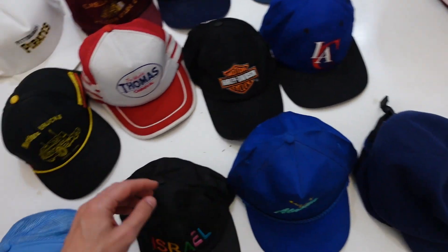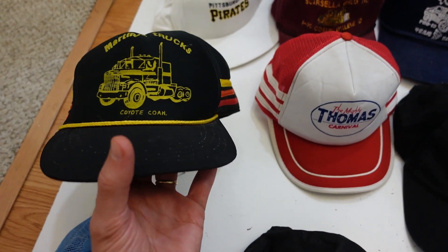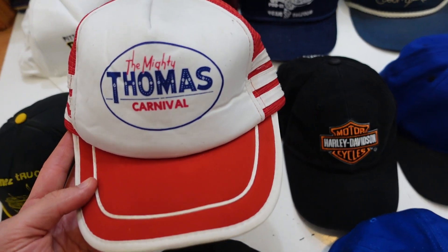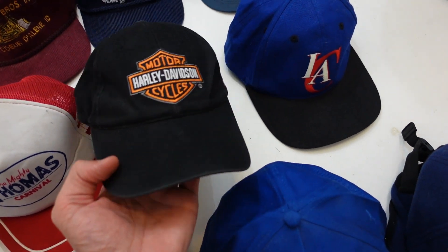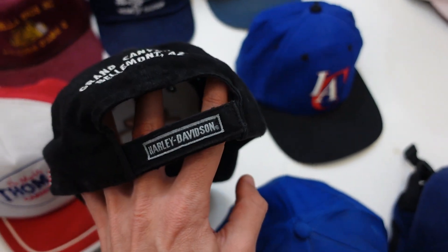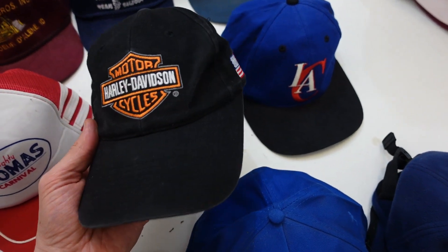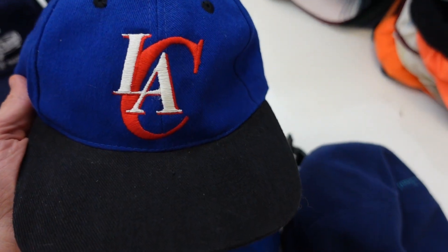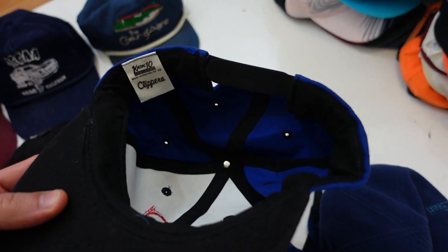We got Martinez Trucks — a snapback, doesn't have the mesh backing so not an official trucker style, but it does have a semi truck on the front. The Mighty Thomas Carnival — red and white trucker-style snapback. And here we got a nice Harley Davidson Cycles motorcycle hat, strap back with the Harley Davidson on the back of the strap — Grand Canyon Harley Davidson, Belmont, Arizona. A lot of people collect these; has the American flag on the side as well. Here we got the LA Clippers hat — blue and black with white and red logo, snapback, Fox Sports West on the back, Kick 10 label.